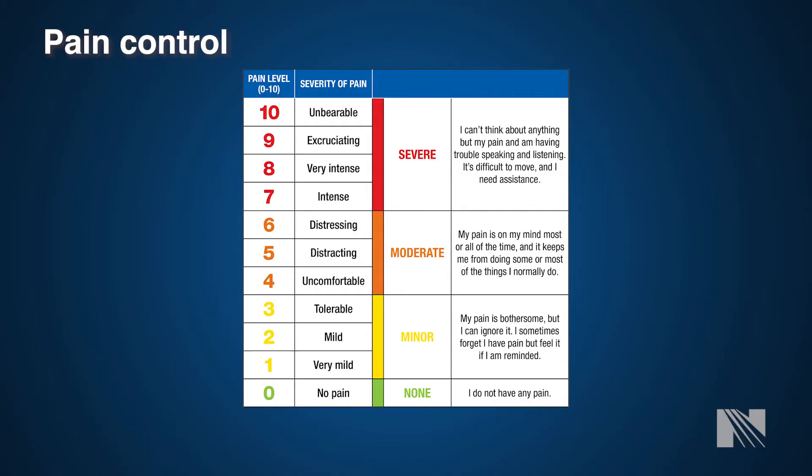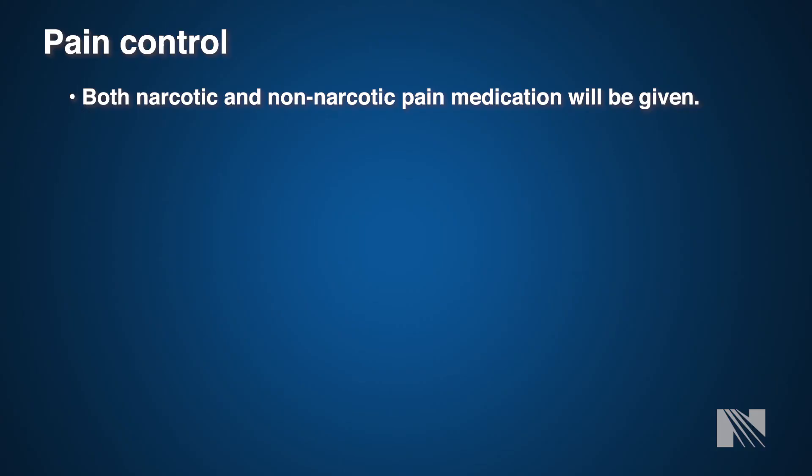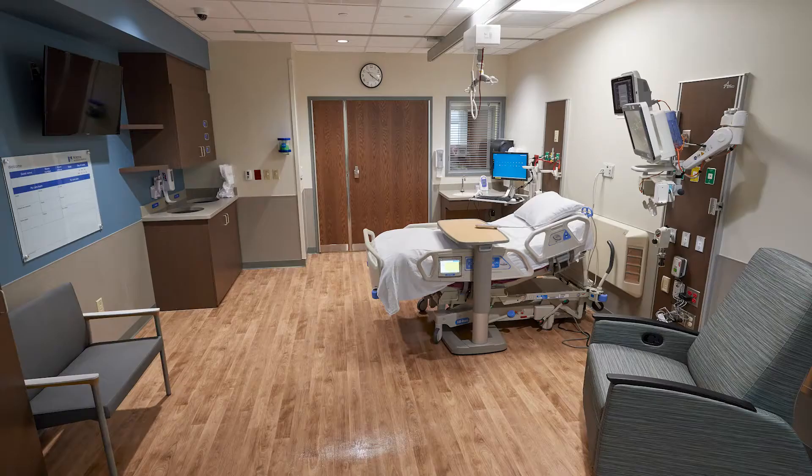A common question after open heart surgery is: will I have pain? We must be transparent that you will experience some degree of discomfort. Pain is subjective and each patient has a different tolerance. We use a scale from 0 to 10 to rate your pain, and your nurses will frequently ask you to rate it. If pain is uncontrolled, we will work to better control it, but you may never reach a pain level of zero — this is unrealistic following cardiac surgery. We have various medication regimens available. You can expect IV pain medications while the breathing tube is in place and for about 24 hours after surgery, then transition to oral medications. You will also be sent home with pain medications.